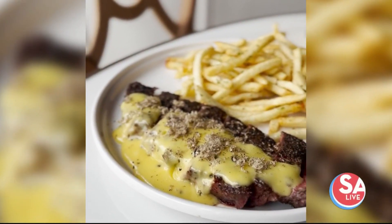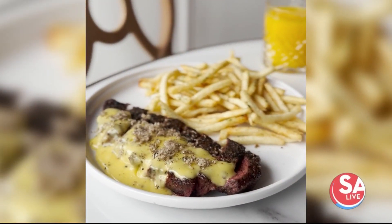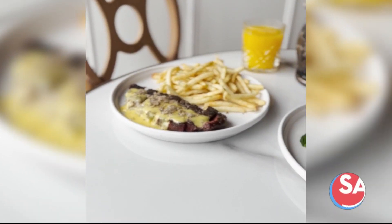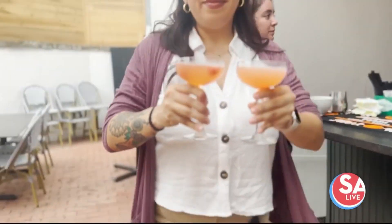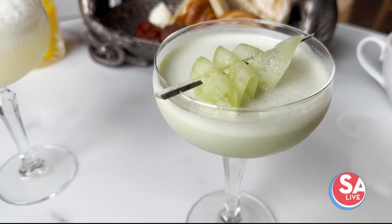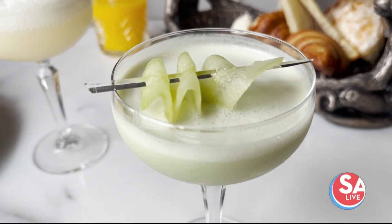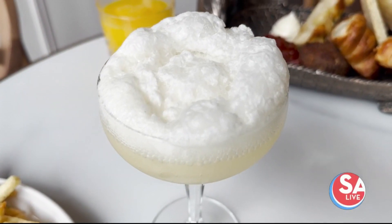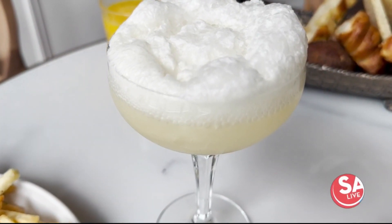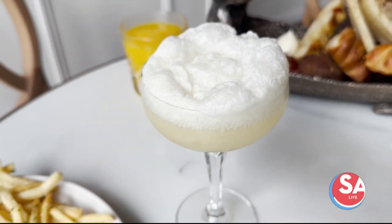If you're a steak person, the steak fritz are for you. The short rib is topped with a truffle aioli, served up with some fries. And can't forget about the cocktails — the Startini includes matcha syrup, lime, cucumber, condensed milk, and vodka. Bliss and a Kiss is one of the favorite mimosas on the menu, featuring mango, coconut, and bubbles.